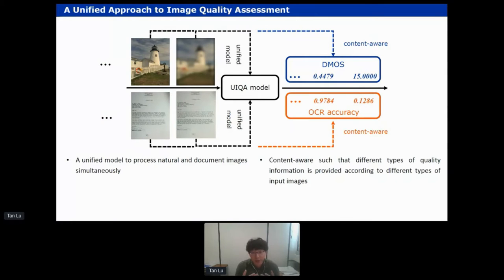In the cultural heritage sector, we mainly have two different types of images: natural images like photos or portraits, and document images like manuscripts. For natural scene images, people use perceptual scores as the quality metric — for example, the differential mean opinion score, which is a sampling of human opinion on image quality, typically a single number between zero and one hundred where smaller means better quality. For document images, we tend to use OCR accuracy: if a machine can automatically recognize the document content relatively well, then we consider the image good.